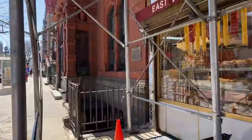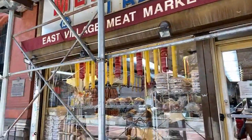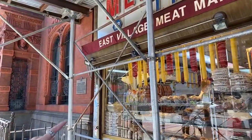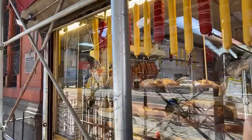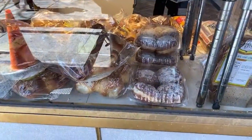This is the East Village Meat Market — it's under scaffolding. It's a Ukrainian meat market. They are known for their amazing homemade kielbasa. And there it is, hanging in the cooler. Do you want to take a walk in there? Let's see if Andrew is here. Oh look, these are Paczki — the Polish donuts.